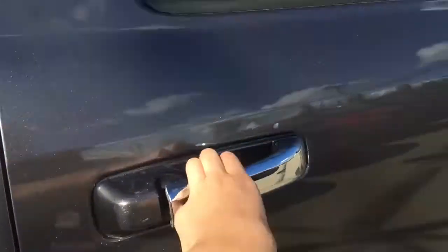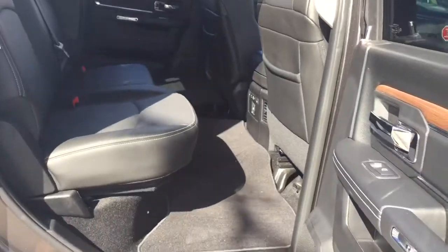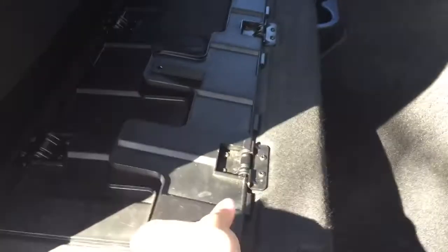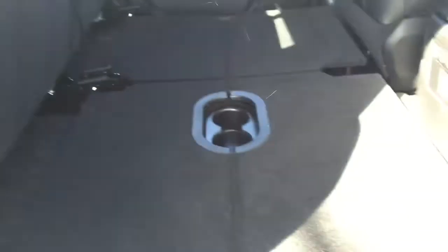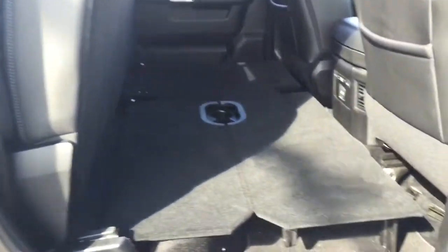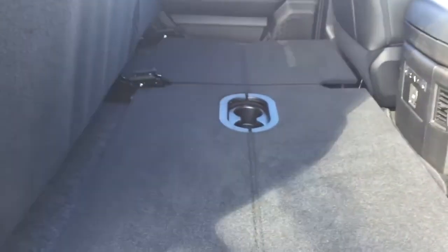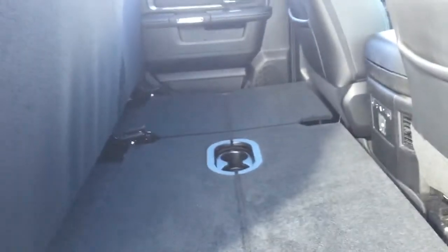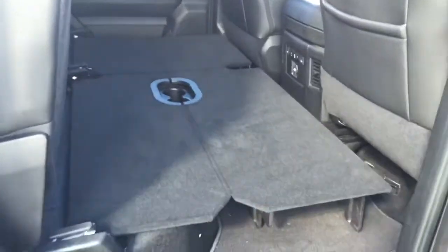Let's open up this back door and show you that back seat. These seats do lift up as well, and if we flip these out just like we did on the other side — this is the lay-flat flooring, which is a really cool feature. So if you have items that you don't want to put in the box, you can fold the seats up if you're not using them and put your items in here, where they are nice and safe.